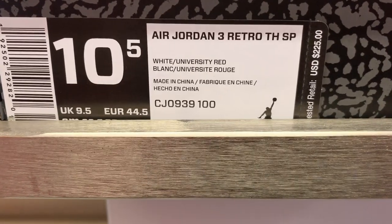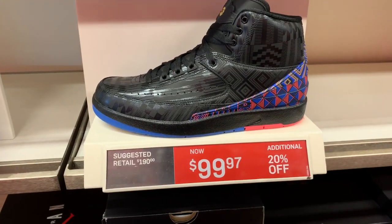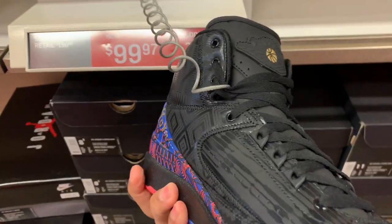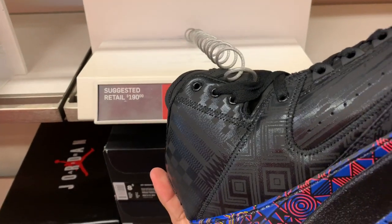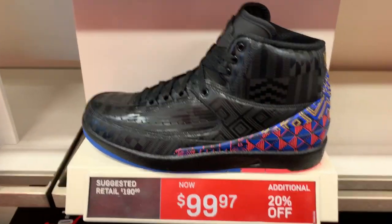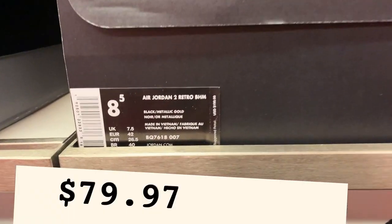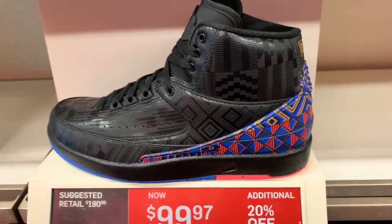How about the Air Jordan 2 BHM — black with some detail in yellow, black, blue, and red. The price is $99.97 with the 20% off. You can't go wrong for that price. Not bad for the details and the price — it's the Air Jordan 4 Retro colorway.